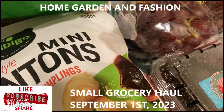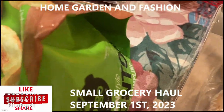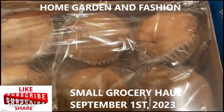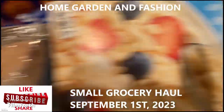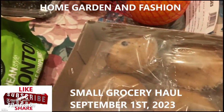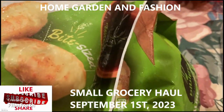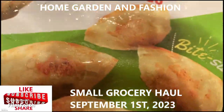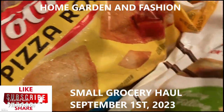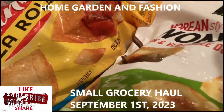I have some mini wontons — these are like vegetable dumplings. Sometimes friends drop by and they like to nibble on things like that. I also have some mini muffins, a cereal, and some more dumplings to put in the freezer. This is for defrosting, and these are pizza rolls for a kids' party.